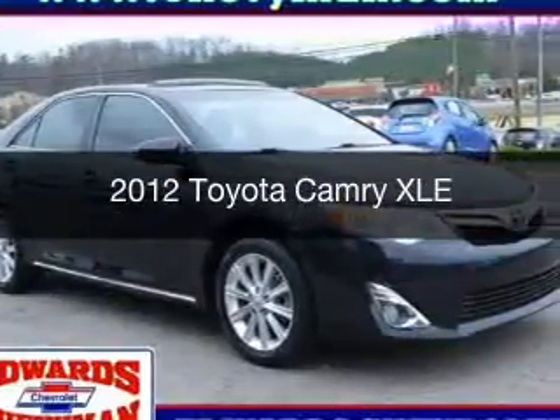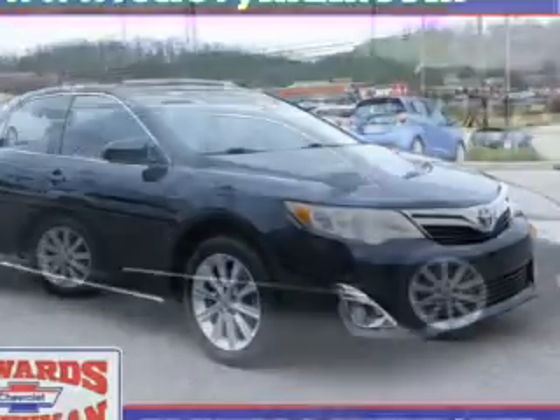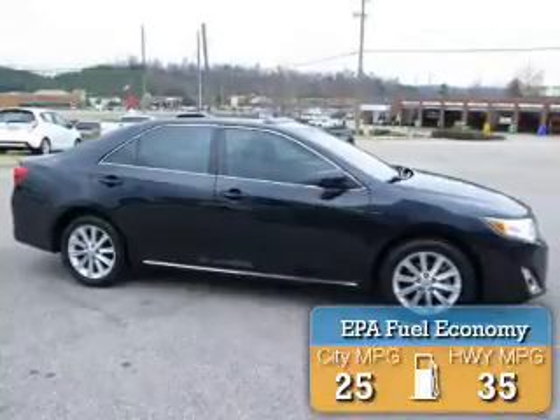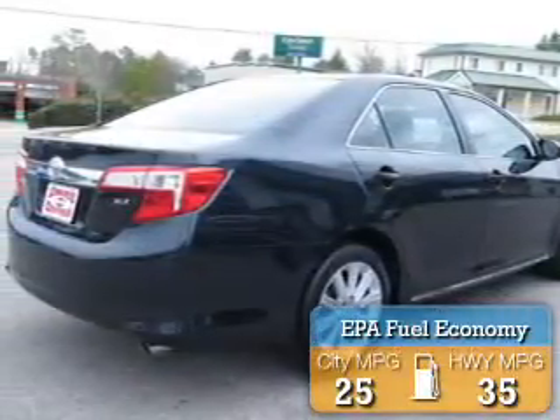This is a used 2012 Toyota Camry. It's powered by front-wheel drive, a 2.5-liter, four-cylinder engine, and a six-speed automatic transmission. Great fuel efficiency saves you money by requiring fewer trips to the gas station.